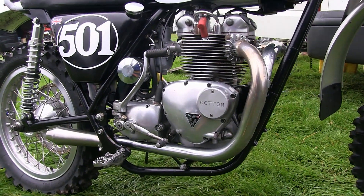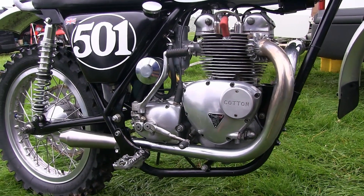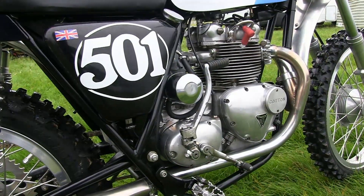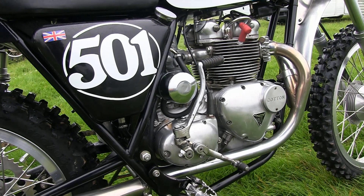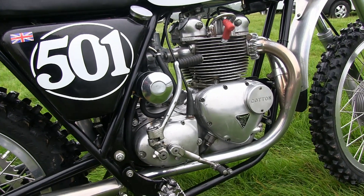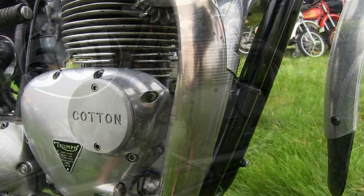The engine is a Triumph T100 500cc twin and, as you would expect, these are excellent little motors and are also perfect for these types of classic motocross racing machines. On the left-hand side you can see the bike's oil tank with that chrome oil filter just behind the carb.